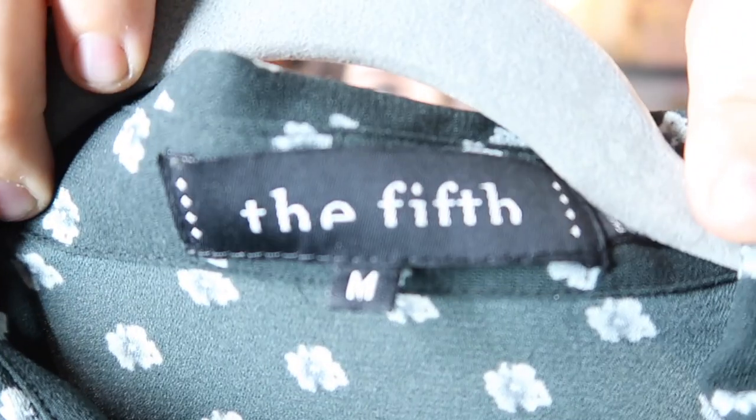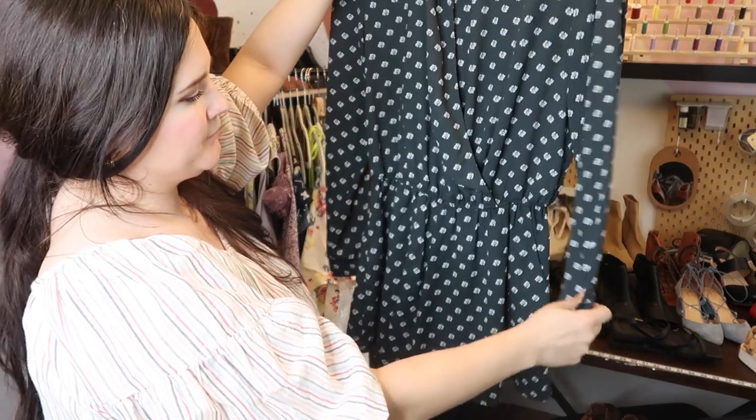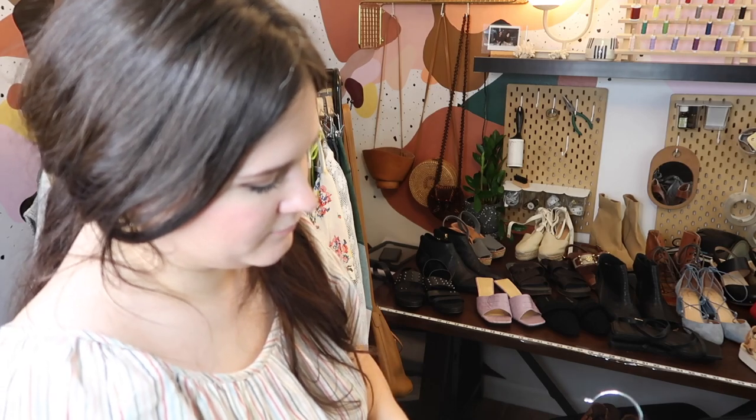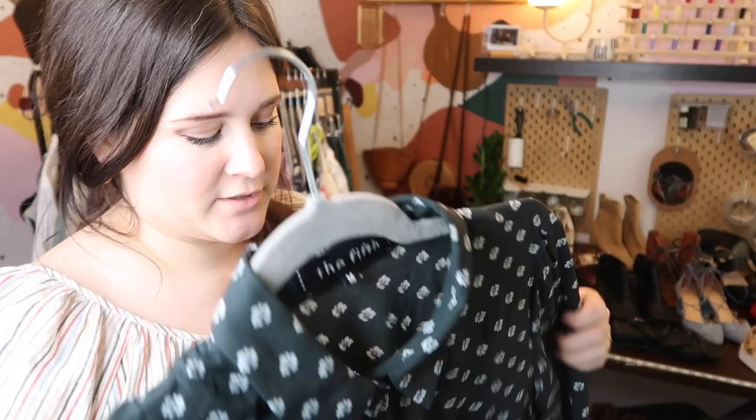This is a piece by The Fifth — a long-sleeve crossover romper. I'm pretty sure this is the same as The Fifth label, which sold at Nordstrom and Revolve. Cute long-sleeve romper, I'll probably list at around $50.